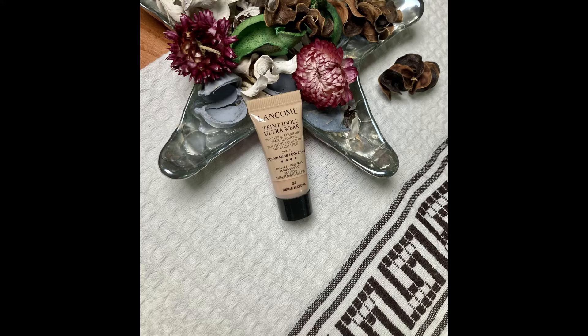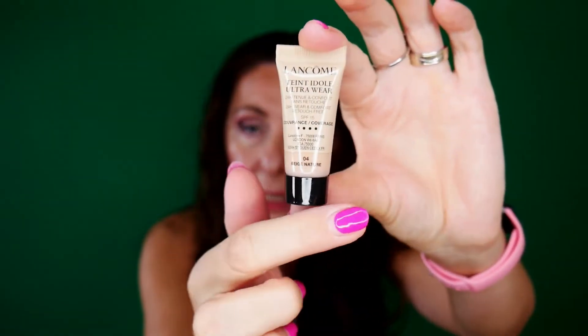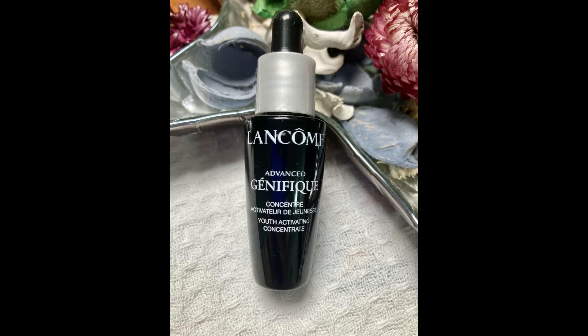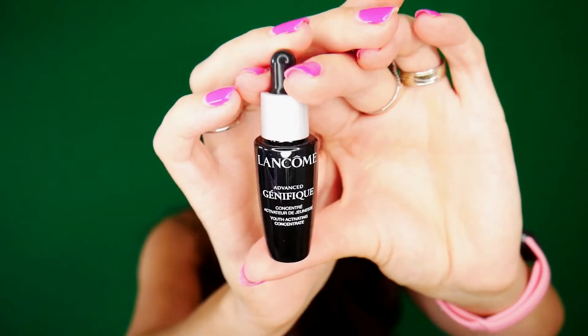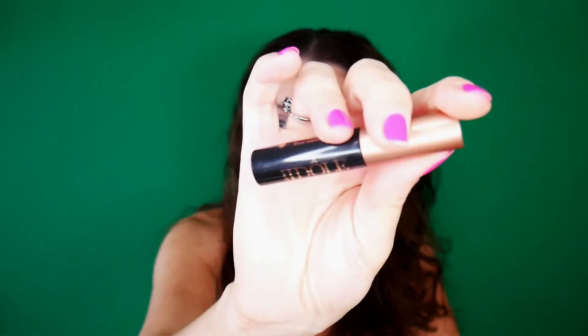What is this? It's the Teint Idol Ultra Wear 24-Hour Wear Retouch-Free with SPF 15 — I believe this is a foundation sample, possibly from the new foundation they just launched; I have 5 milliliters. I also have another Génifique Concentrate — the youth activator for face — this one is 10 milliliters. And a Lash Idol Mascara in travel size. This is an Absolute Nourishing Lip Balm in Honey and Rose.